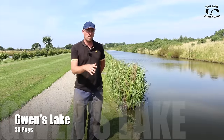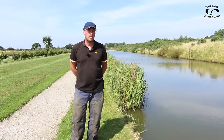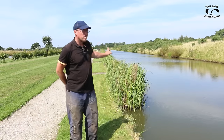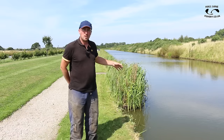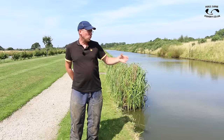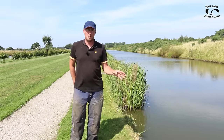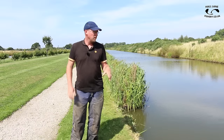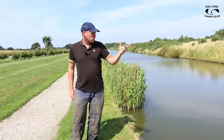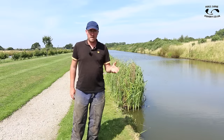This is Gwen's Lake - it's basically a long strip canal with 28 pegs. It's perfect for club bookings and makes a brilliant pleasure day as well. There's a few pleasure anglers down that end today, mainly because the wind's blowing down that way. A lot of the fish tend to follow the wind. This is probably one of the fairest lakes on the complex because of such a mixed species - there's lovely big bream, lots of other silverfish, tench, skimmers, lots of little carp, and some bigger carp up to about seven or eight pound.